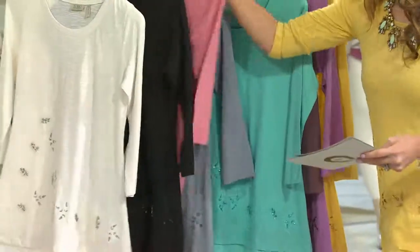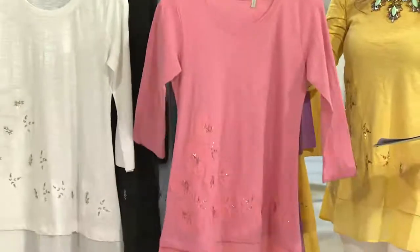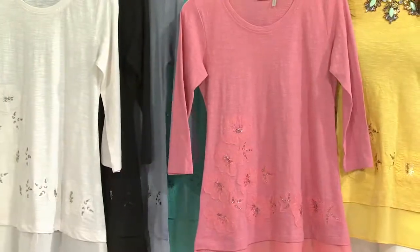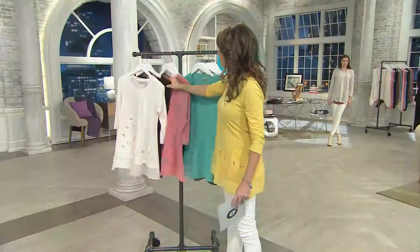Next up we have the pink sorbet — again, dusty, almost pastel in nature. Look how good that looks against the maize. Really cute stuff. And then our final two colors, your really tried and true neutrals: we have the black, and then we have the chalk.